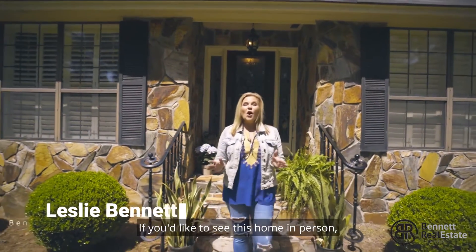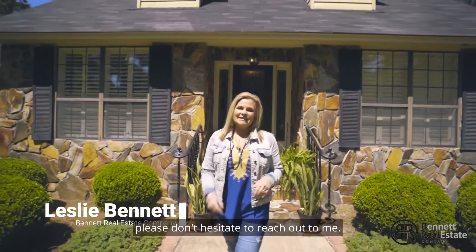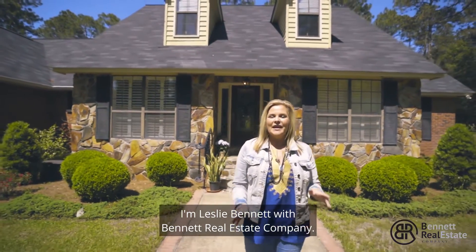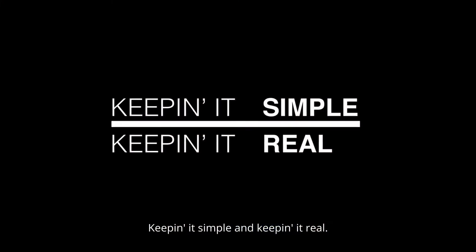If you'd like to see this home in person, please don't hesitate to reach out to me. I'm Leslie Bennett with Bennett Real Estate Company — keeping it simple and keeping it real.